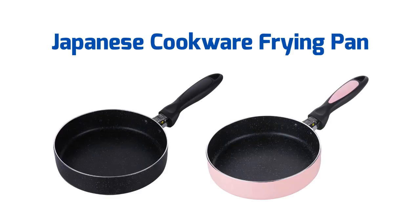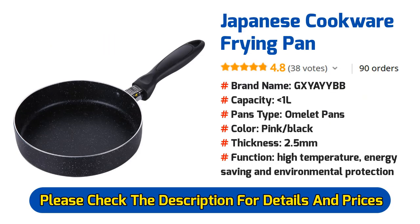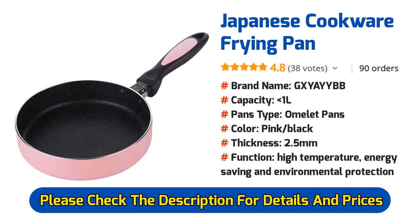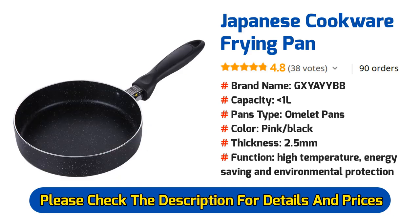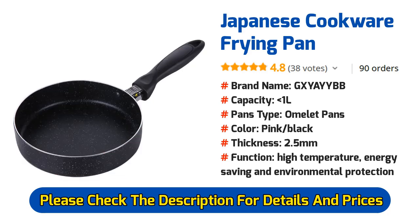Number 5: Japanese Cookware Frying Pan. The top diameter of the pan is approximately 20 cm and the bottom diameter is 18 cm. Material is aluminum alloy with a waterborne ceramic coating. Its function includes high temperature resistance, energy saving, and environmental protection.